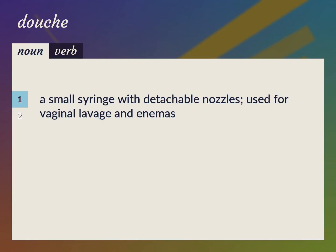A small syringe with detachable nozzles, used for vaginal lavage and enemas. Douche bag.